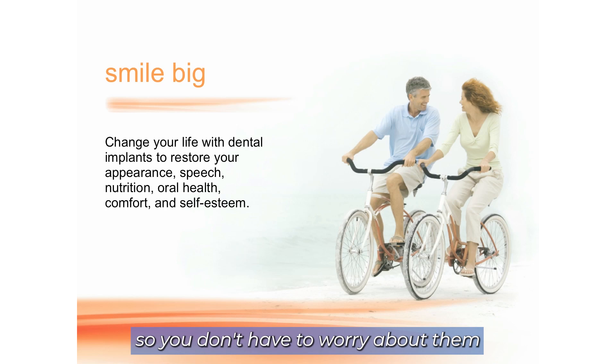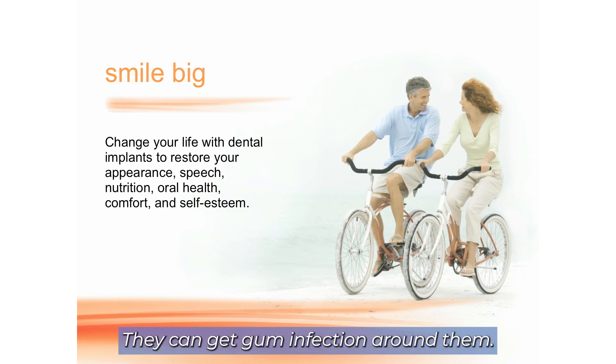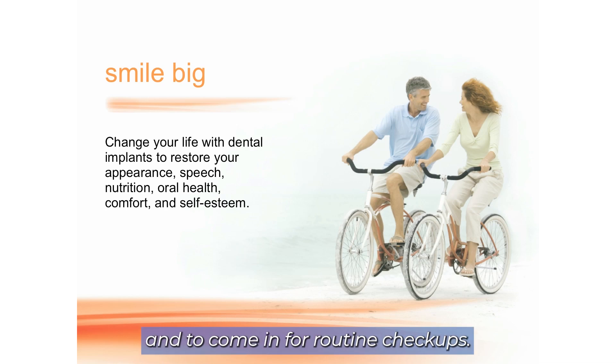Implants cannot get decayed, so you don't have to worry about them getting decayed like natural teeth. They can get gum infection around them, so it is important to clean them and to come in for routine checkups.